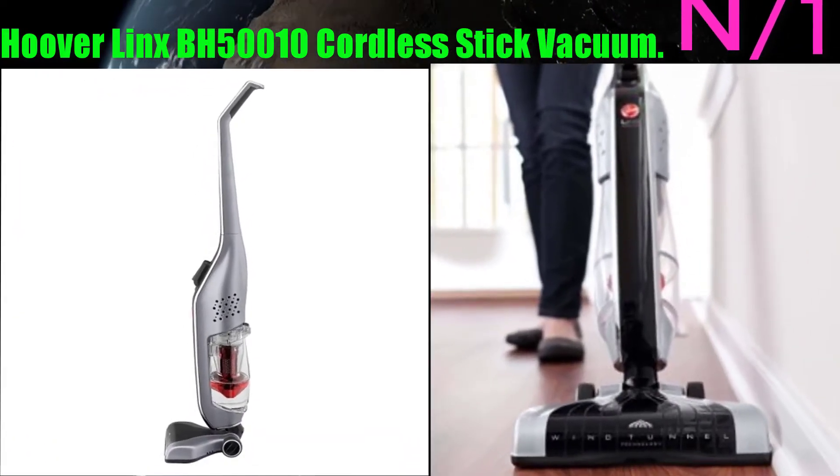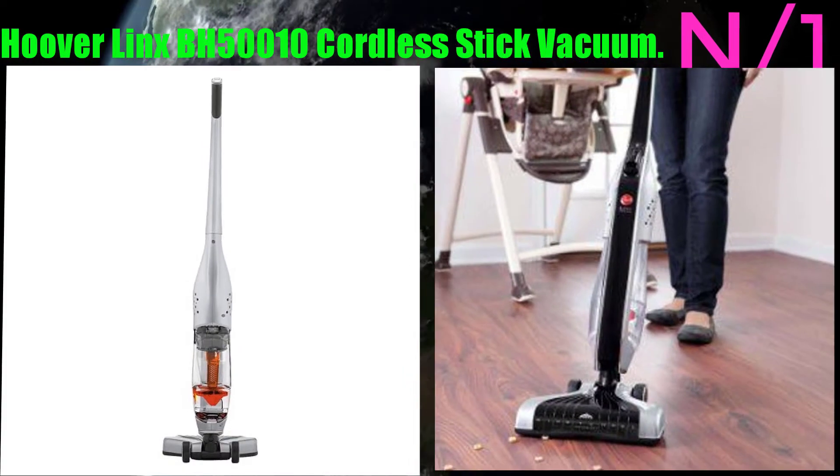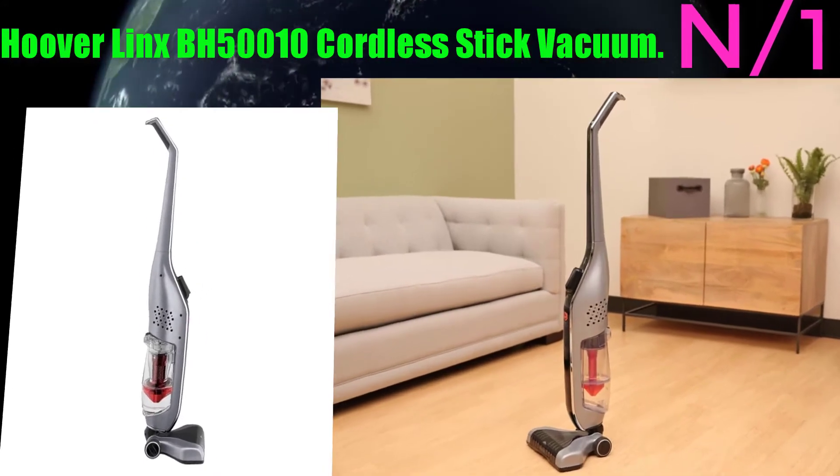Number 1: Hoover Linx BH50010 Cordless Stick Vacuum. The Hoover Linx 18-volt cordless stick vacuum features a fade-free lithium-ion battery system that runs without slow power fade.